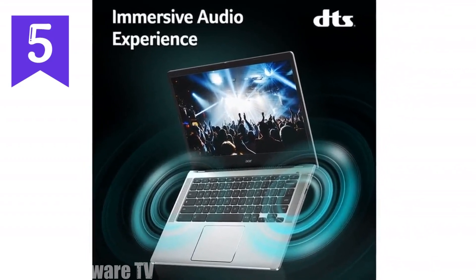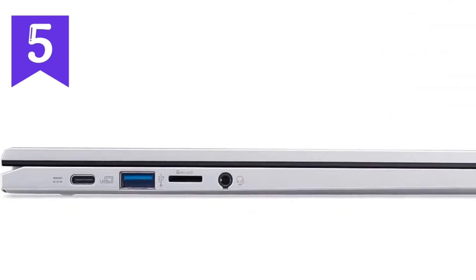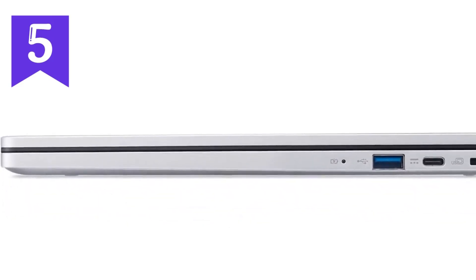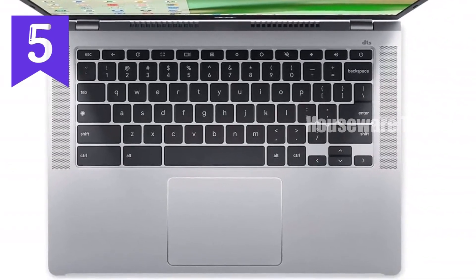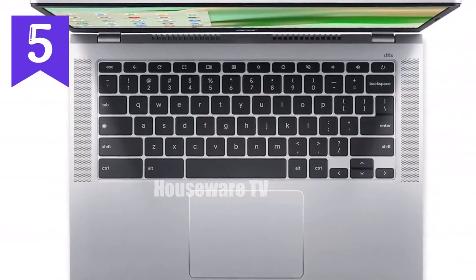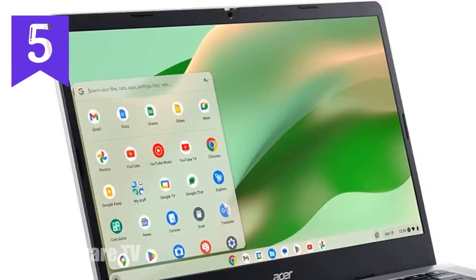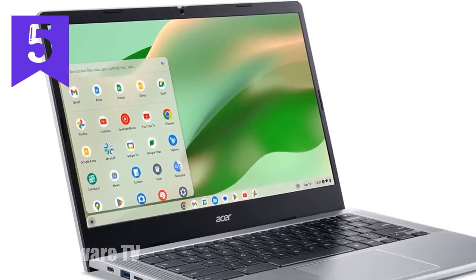Design-wise, the Chromebook 314 is light and portable, weighing just 3.15 pounds and with a thickness of 0.81 inches. This makes it easy to slip into a backpack or carry around without feeling weighed down. The silver finish gives it a modern and professional look, while the build quality feels solid and durable. Battery life is another strong point — with up to 11.5 hours on a single charge, this Chromebook is designed to last through a full day of use, whether you're working, studying, or just browsing the web.